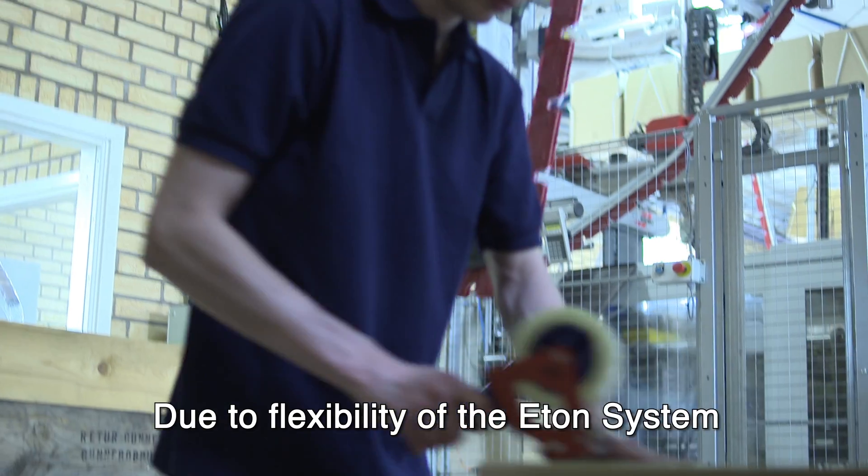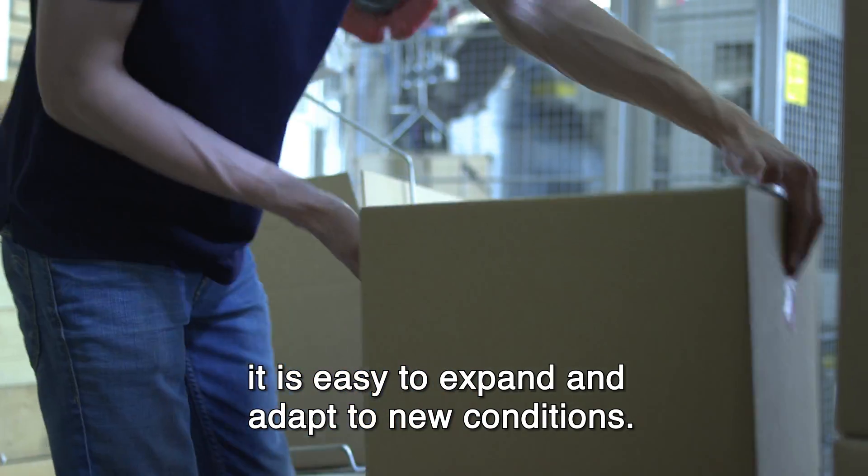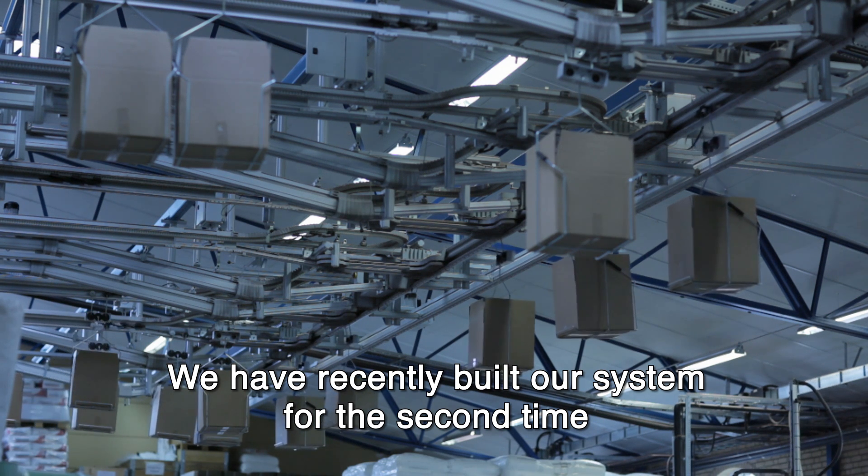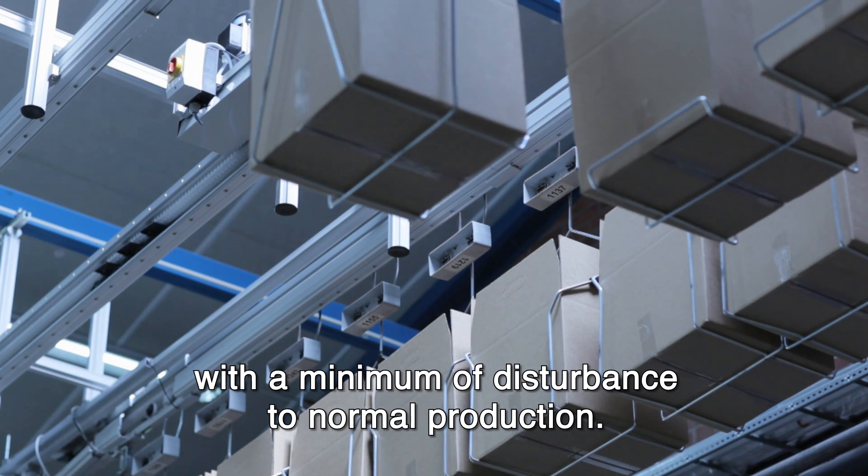Due to the flexibility of the Eaton system, it is easy to expand and adapt to new conditions. We have recently rebuilt our system for the second time with a minimum of disturbance to the normal production.